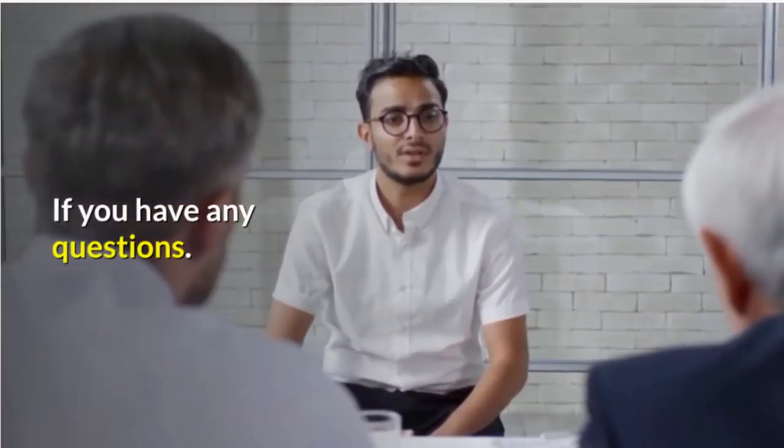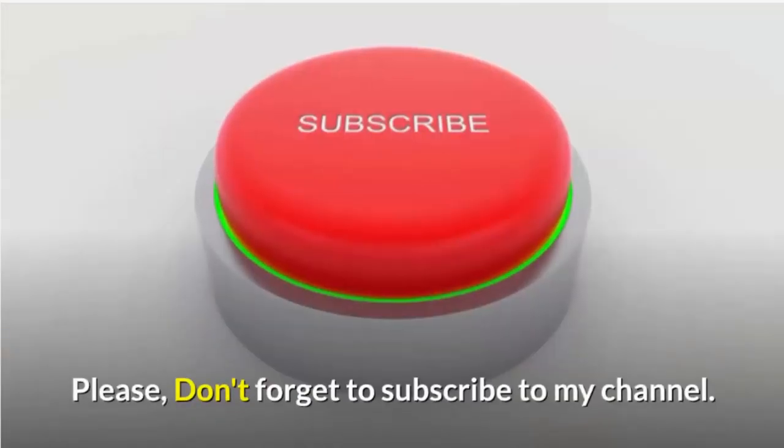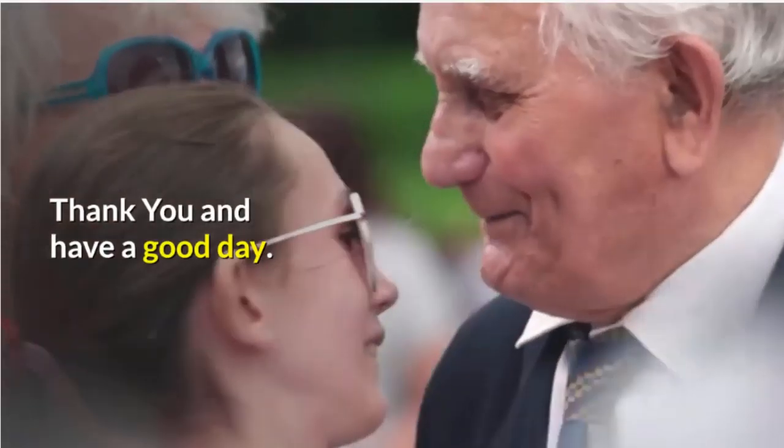If you have any questions, please feel free to ask in the comments. Please don't forget to subscribe to my channel. Thank you and have a good day.